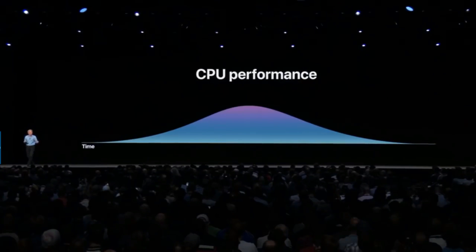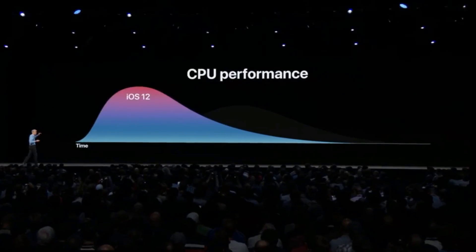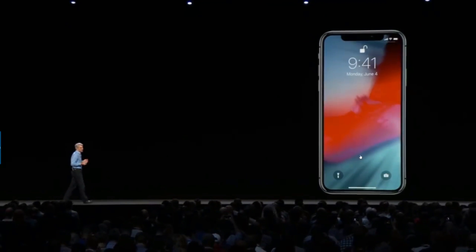In iOS 12, we're much smarter: when we detect that you need a burst of performance — like when you begin scrolling or launching an app — we ramp up processor performance instantly to its highest state. Next, I want to talk about notifications, which help keep us informed and connected to important things throughout the day.